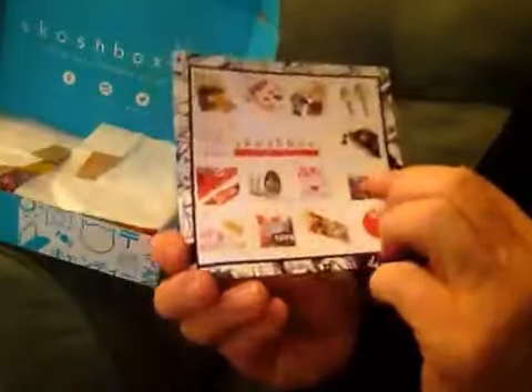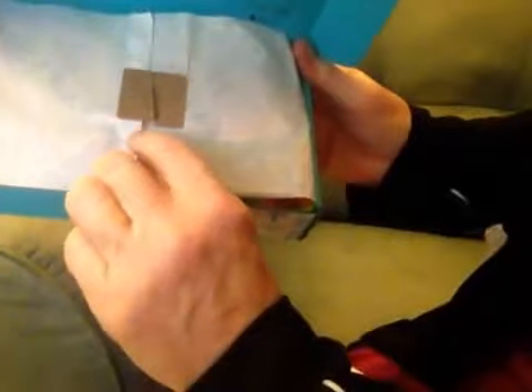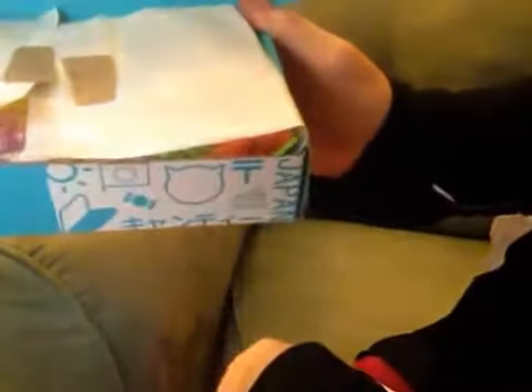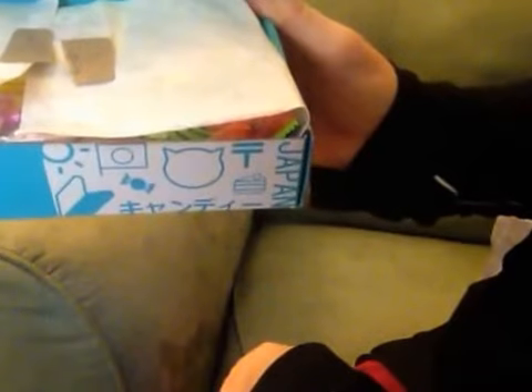Here's my Skosh Box for February 2016. It always comes with cute tissue and a little stick, then it has this little thing that says Skosh Box delivery. This box was packed for you by Takako. They have a little Japanese thing with a heart — it's cute.